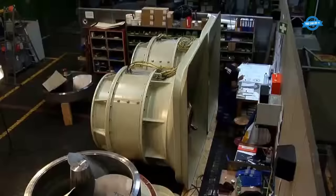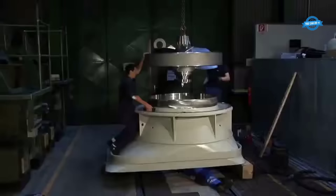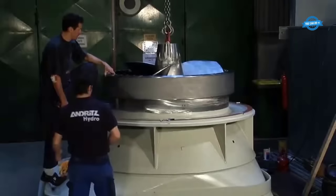The final assembly of these intricate components took place at Andritz Hydro's own generator workshop in Austria. The generator rotor, stator, distributor cone, and intermediate flange came together to create a functional and efficient turbine generator unit. The assembly process was streamlined due to the high level of prefabrication, allowing for short assembly times.